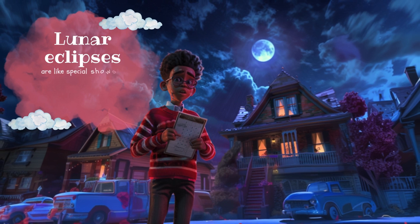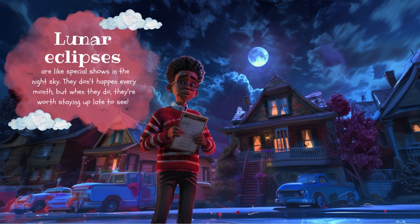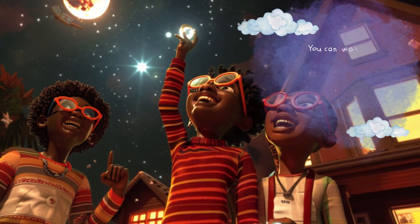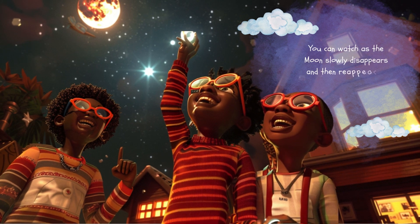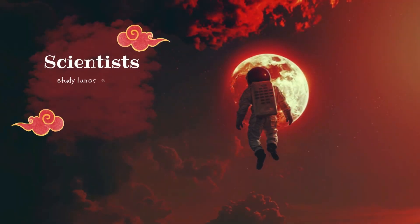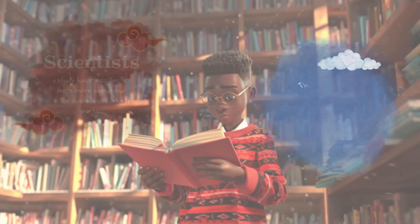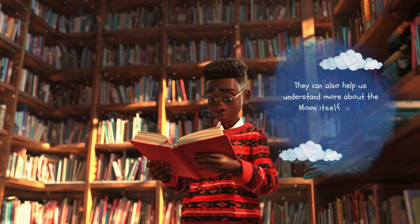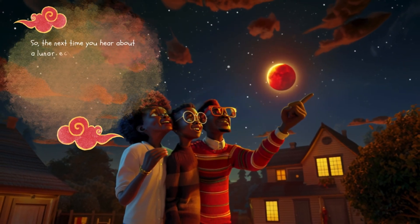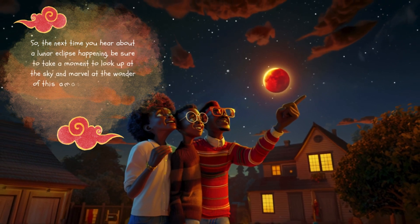Lunar eclipses are like special shows in the night sky. They don't happen every month, but when they do, they're worth staying up late to see. You can watch as the moon slowly disappears and then reappears, all while the earth's shadow passes over it. Scientists study lunar eclipses to learn more about our solar system and how it works, and to understand the moon's relationship with the earth and the sun. So the next time you hear about a lunar eclipse, take a moment to look up and marvel at this amazing celestial event — it's like magic happening right before your eyes.